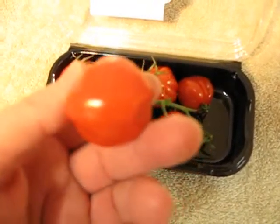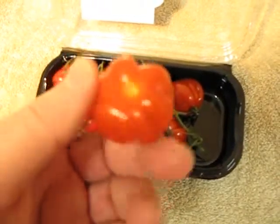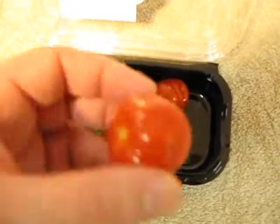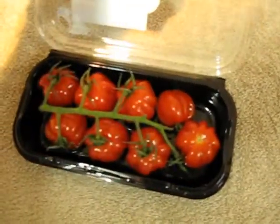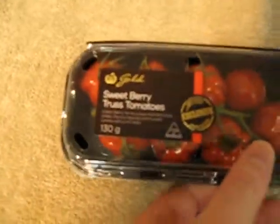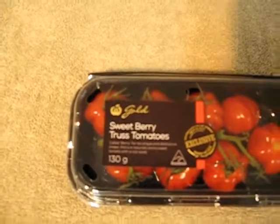Really juicy. If you've ever tried cherry tomatoes or baby roma tomatoes, they're a little bit like that. They've got a really nice sweet flavor. If you haven't tried them, I suggest you have a look. Get a packet of these sweet berry truss tomatoes — it's the Woolworths Gold brand — and try them yourself.